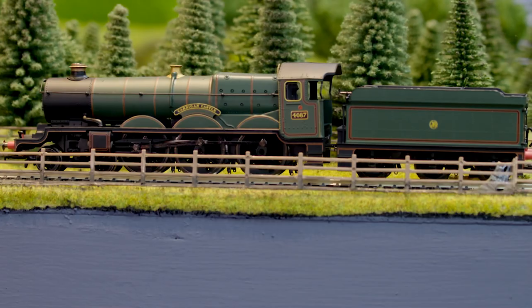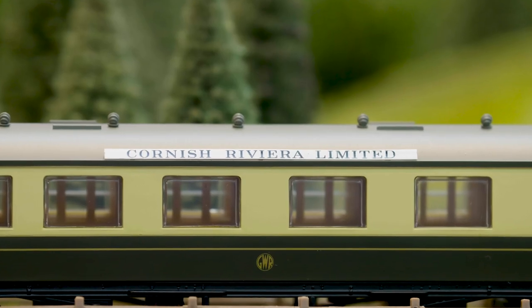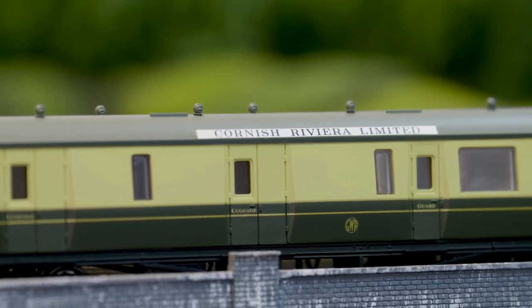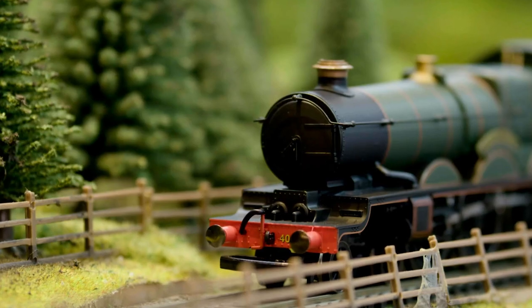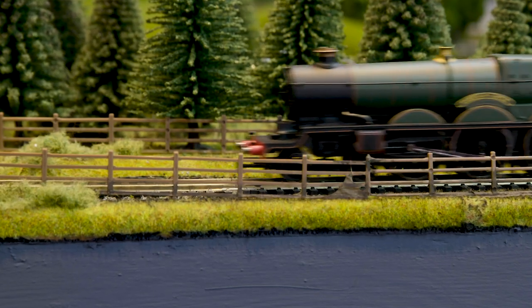The very first fast passenger service from London Paddington to Penzance commenced in 1867 but it was not until 1904 that the service was given the name the Cornish Riviera Express. Over the years the speed of the service increased as did the comfort, and by 1935 the train comprised of the then modern centenary coaches.